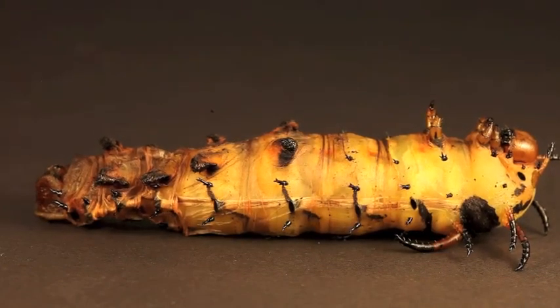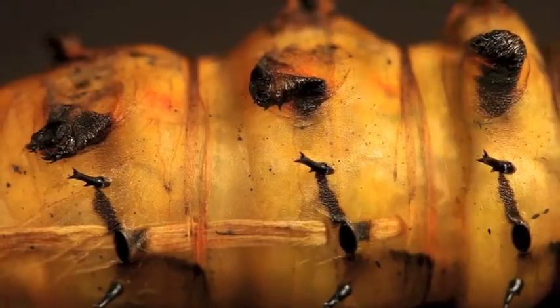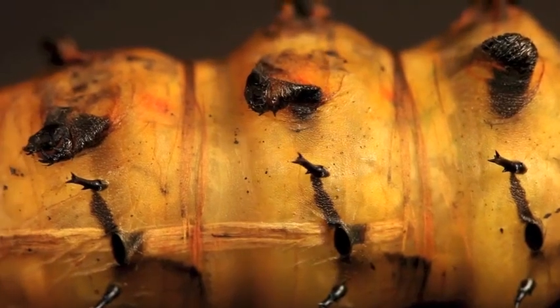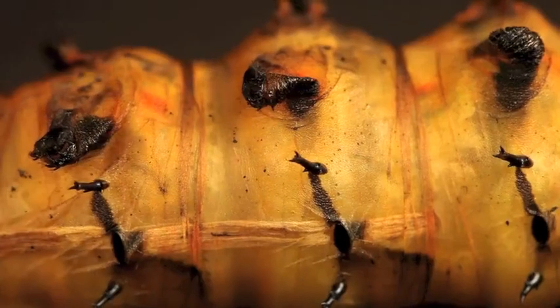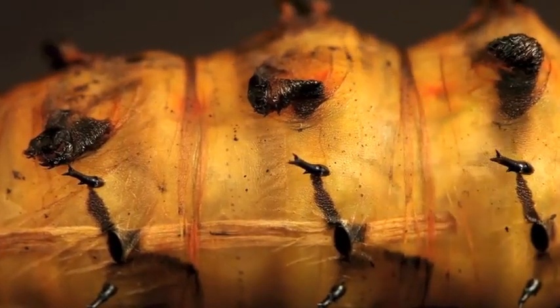A pupa is the middle stage between a caterpillar and the winged adult. As the devil begins to shed off its caterpillar skin suit, we can see breathing tubes called tracheae being pulled out of the caterpillar's body through the spiracles. As a caterpillar sheds its skin, it must also shed some of its internal structures.